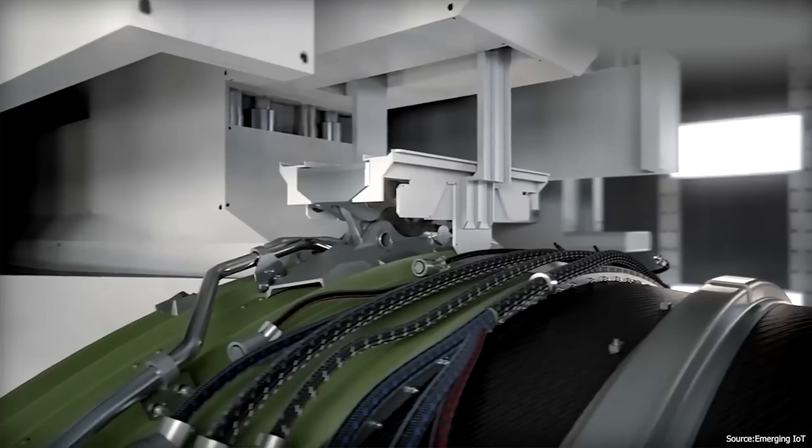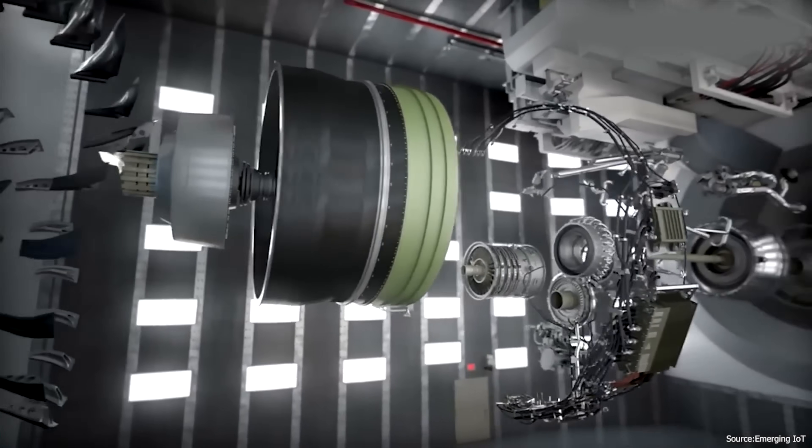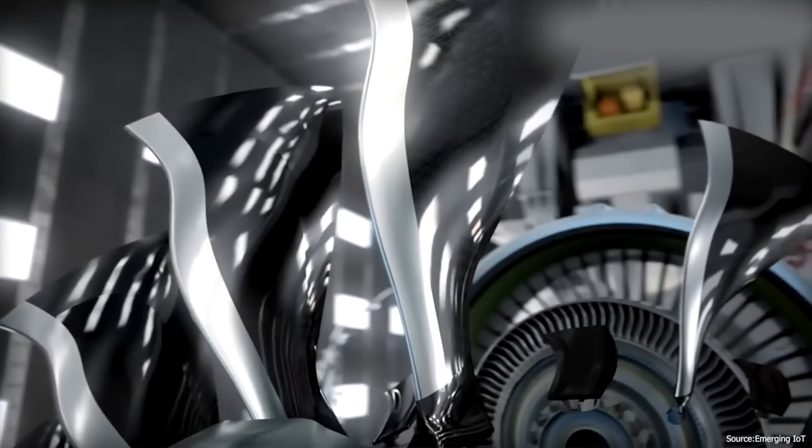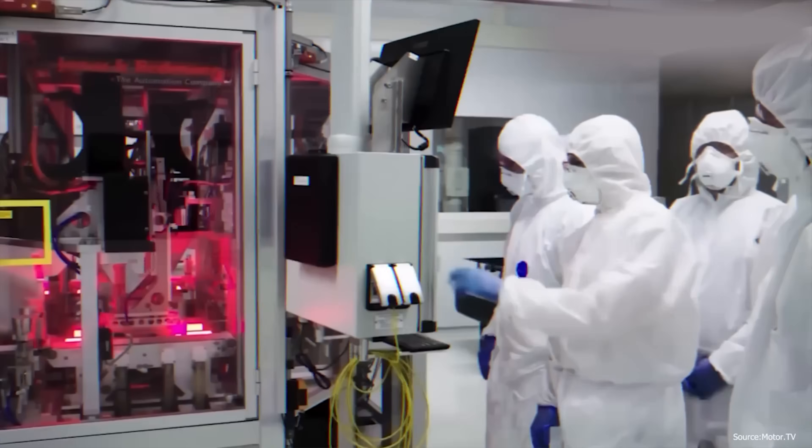This is more than just a lab curiosity. If they can commercialise it, we're looking at lighter, safer aircraft that run on clean energy and could take off silently without burning a drop of fuel — and with very many cycles in the battery chemistry, they could be in use for many years.